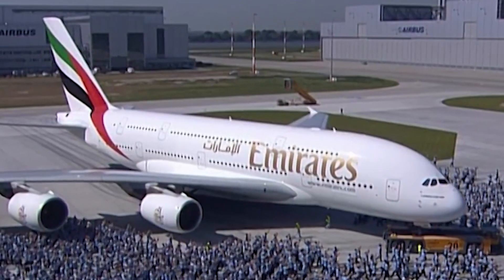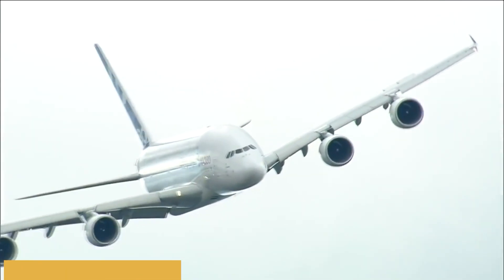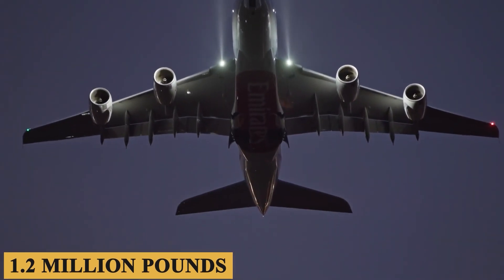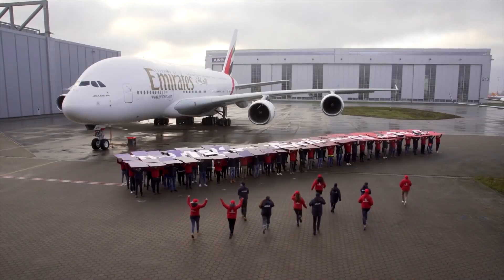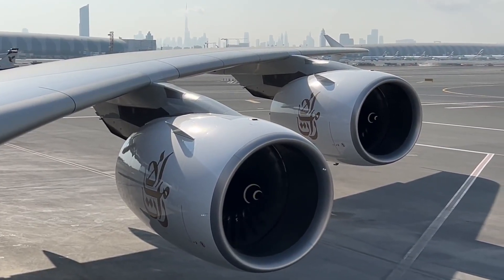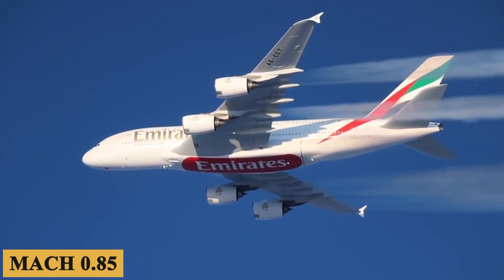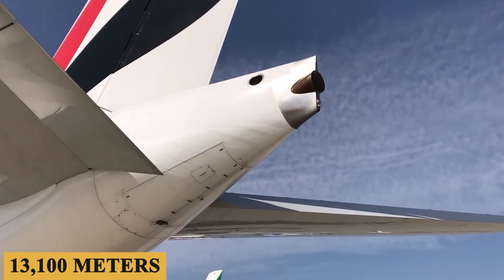The A380 boasts an impressive maximum operational range of 8,200 nautical miles or 15,200 kilometers. This allows for long-haul flights such as Los Angeles to Melbourne without refueling. At its maximum takeoff weight of 1.2 million pounds or 560,000 kilograms, the A380's efficiency shines with its per-seat fuel consumption rivaling that of smaller aircraft. In fact, the fuel burn per hour is an average of 4,600 gallons or 11,400 liters. In cruising conditions, the A380 can sustain speeds of Mach 0.85 and can reach a maximum cruising altitude of 43,000 feet or 13,100 meters.